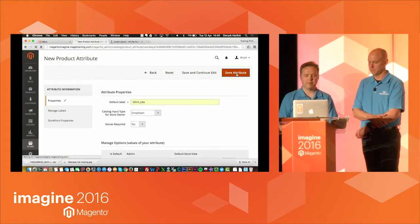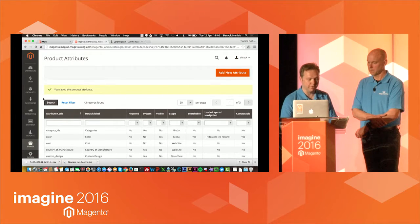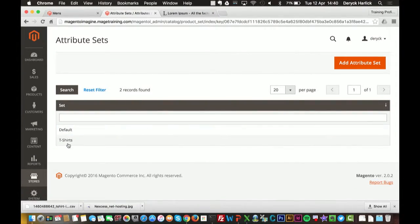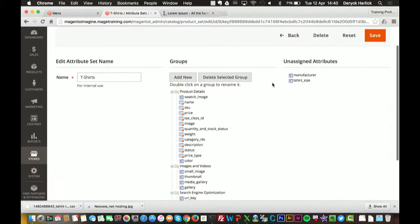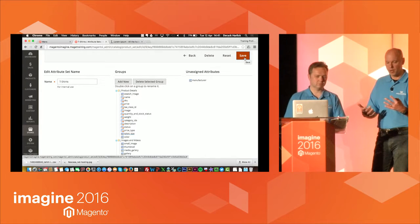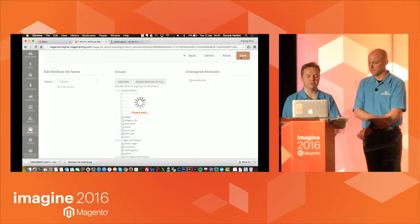One last thing I need to do: I'm importing these products into the t-shirt attribute set, so I need to make sure the attribute set has that attribute in it. I go and find the t-shirts attribute set. The reason for an attribute set is that multiple products can share only the attributes that make sense for them. I drag the unassigned 't-shirt size' attribute into the attribute set and save. Now that attribute is available in that attribute set.